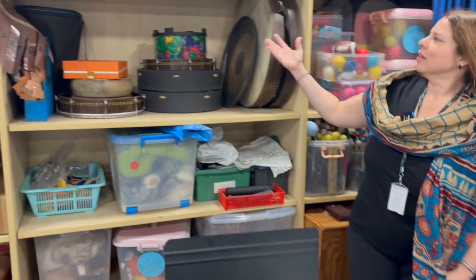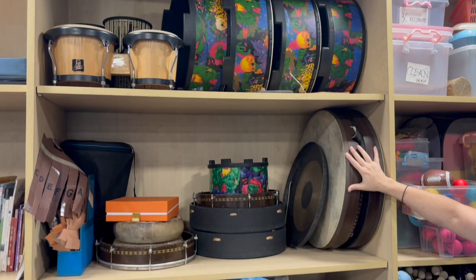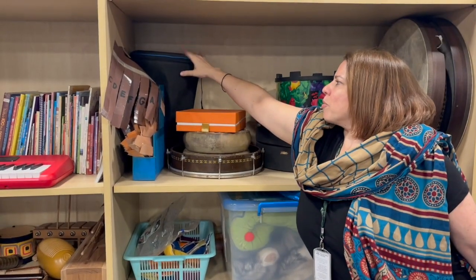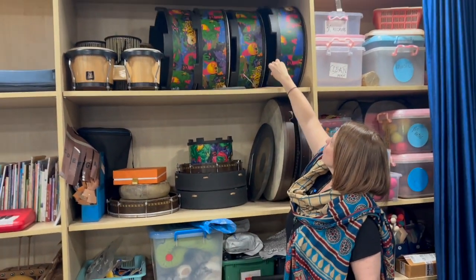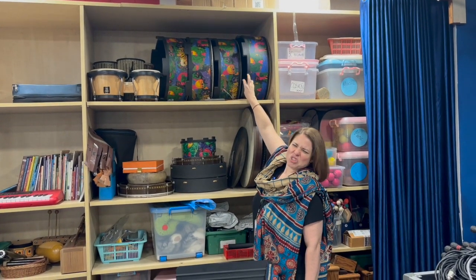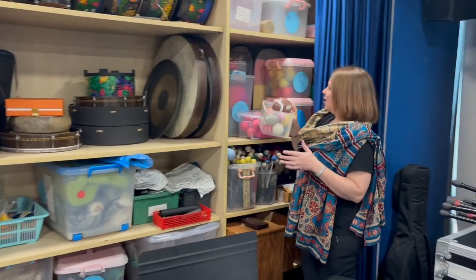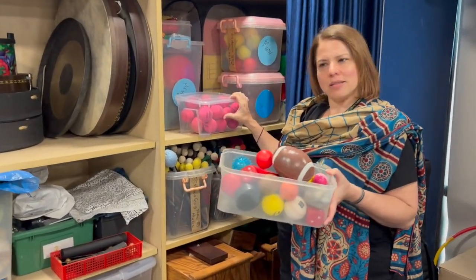We've also got tons of great percussion. We've got lots of hand drums. I brought some of my Darbuka here from the Middle East, but we've got these drums that are great for younger learners — they can just circle around them. And here are all those tricks-up-your-sleeve items for music teachers, like for passing games.